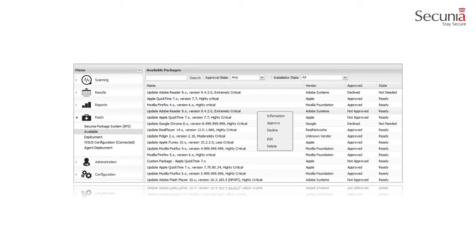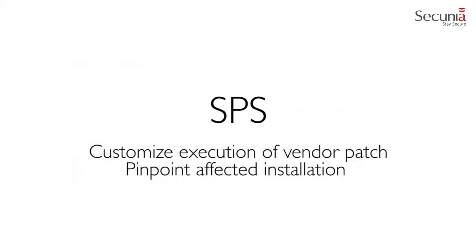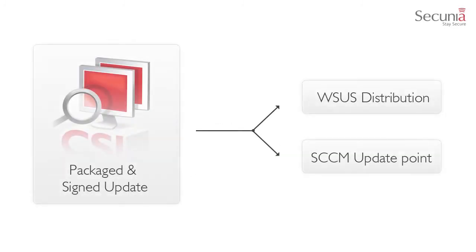After publishing the package into Microsoft WSUS and assuming that the update is visible in the Secunia CSI where you are able to approve it for your environment, you will be prompted to select which computer target groups you would like to approve the update for. The target groups are correlated from the Microsoft WSUS configuration. Once you have assessed the vulnerabilities, you are able to prioritize your work to remediate the vulnerabilities by creating a patch for the affected product. With the Secunia package system, you are able to customize the execution of the specific vendor patch and pinpoint the affected installation for successful patch management. The Secunia CSI will only package and sign the update that is then distributed by either Microsoft WSUS or the software update point in Microsoft SCCM as with any other Microsoft patch.